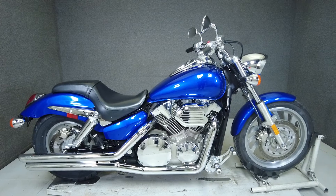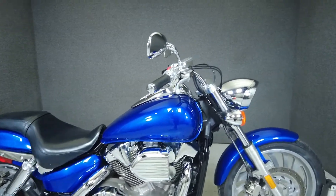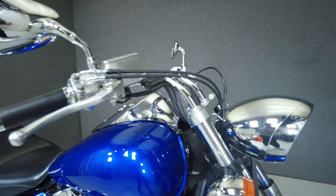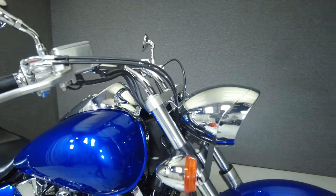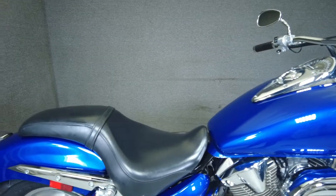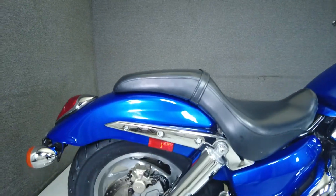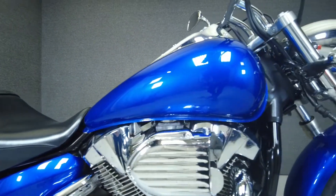Hey everyone, this is Keegan from National Power Sports. This 2005 Honda VTX 1300 C with 11,380 miles passes New Hampshire State inspection and runs well. It's been upgraded with a Vance and Hines exhaust, aftermarket intake, rider foot pegs and shifter pegs. We have installed a new rear tire on this bike.